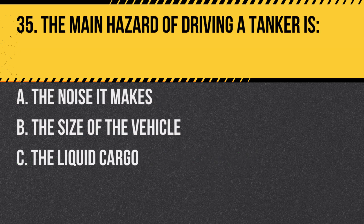Question 35. The main hazard of driving a tanker is: A. The noise it makes. B. The size of the vehicle. C. The liquid cargo. Answer: C. The liquid cargo. The movement of the liquid can affect the stability and control of the vehicle.